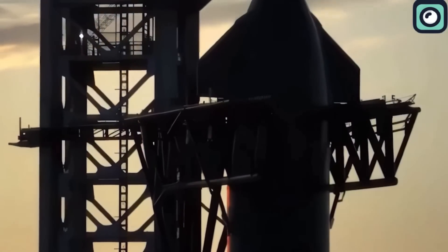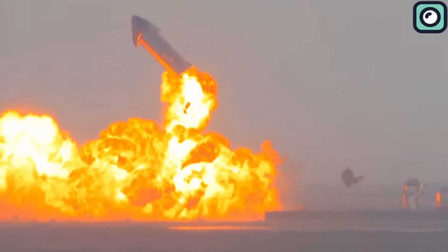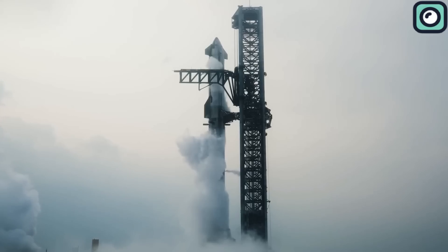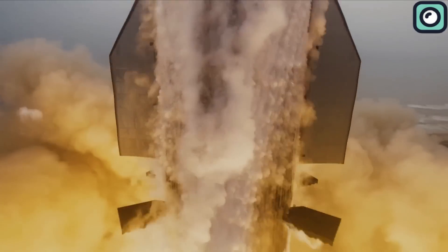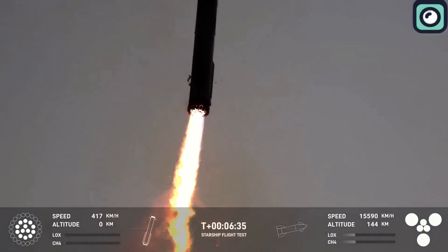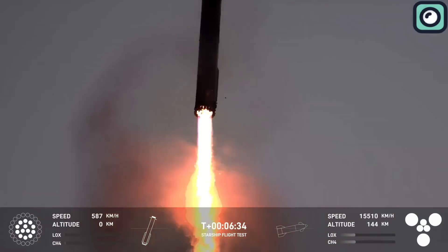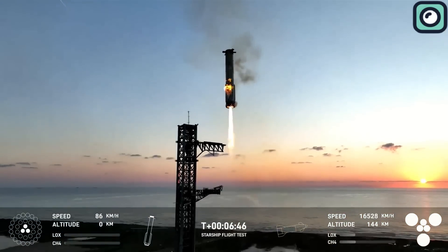Previous flights have experienced more significant issues, such as explosions during landing attempts, so this small flame may not pose a significant risk. The booster's 33 Raptor engines undergo intense strain during both launch and landing. As the booster descended toward the Mechazilla arms, it continued to use its engines to slow down before the catch, which could account for the additional visible flames — residual thrust needed to control the descent as it approached the tower.